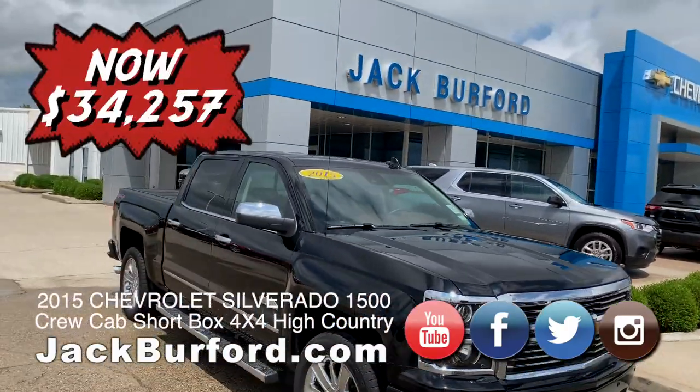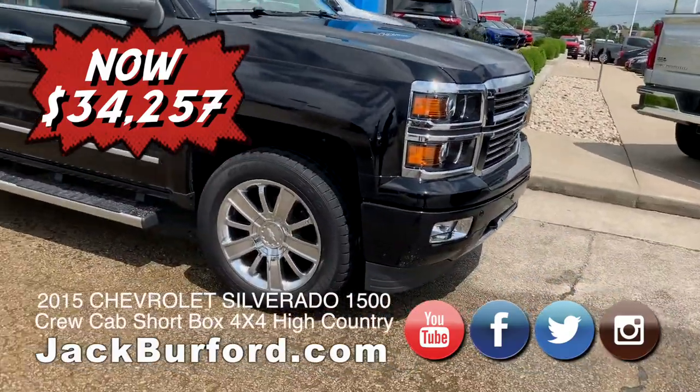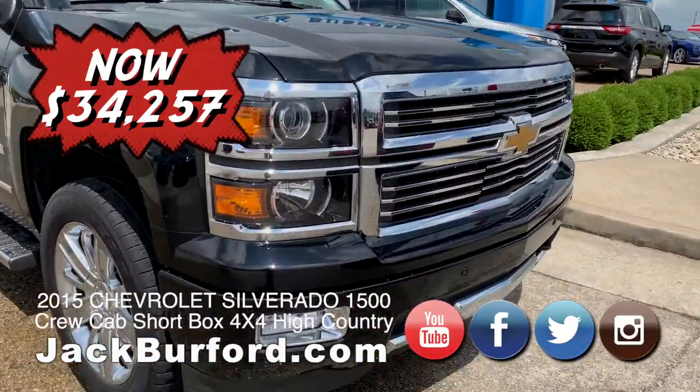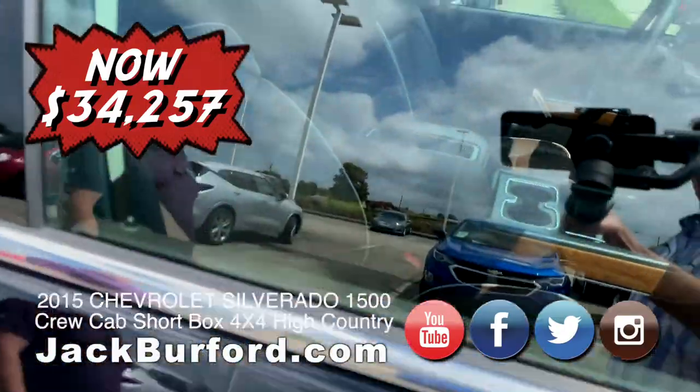A truck like this is not going to break the bank — we just reduced the price to $34,257. One heck of a deal on this truck. You've got all the chrome on it, 2015 low mileage, beautiful interior — you'd look good cruising around in the summertime with the windows down.